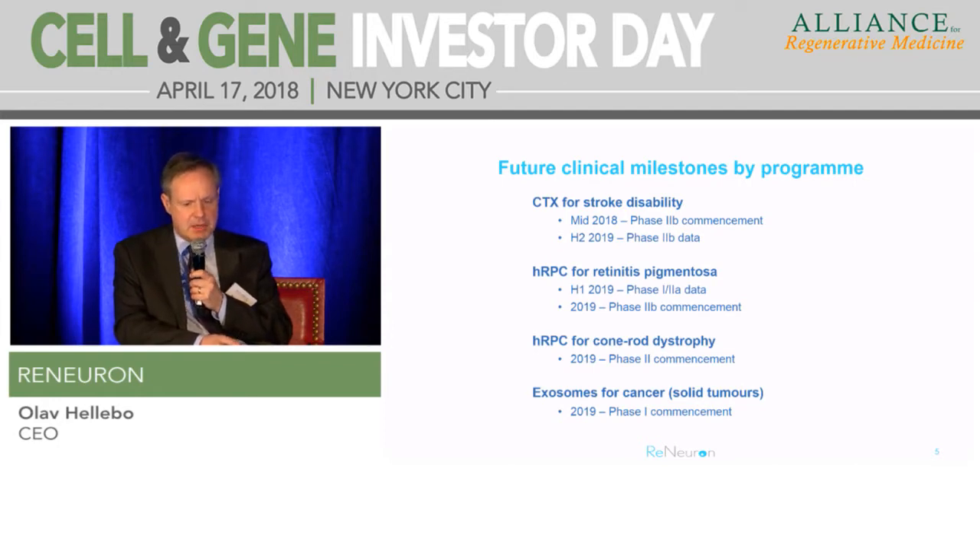In terms of what's coming up news-flow-wise across those programs: the Phase 2B study will read out in the very back end of next calendar year, all being well - it's a pretty ambitious recruitment program across those 40 centers in the US. The retinitis pigmentosa Phase 1-2 will read out in full next year, hopefully followed by Phase 2B before the year's out, and that cone-rod dystrophy Phase 2 alongside it. Depending on pre-clinical workup and tox work, we are looking to get our first exosome-based solid tumor candidate into a first-in-man study at some point next year as well.